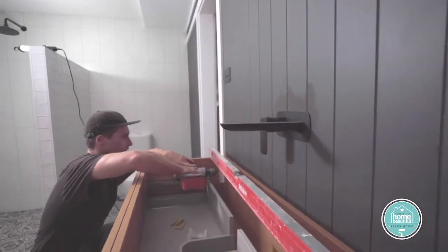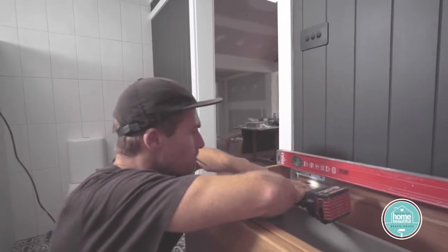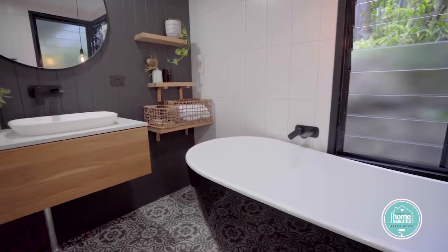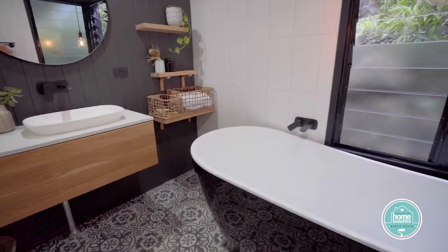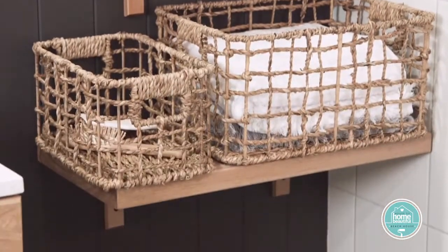Safety is crucial in a kids' bathroom too. We installed easy access storage so no one needs to get up on a stool to reach inside cabinets. We also dropped the cabinet 50mm to make it more accessible for the little ones, and I installed floating shelves and baskets for things like towels.